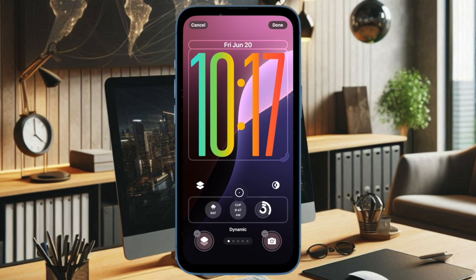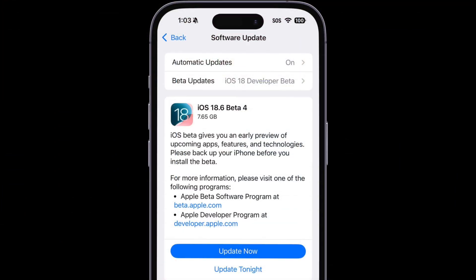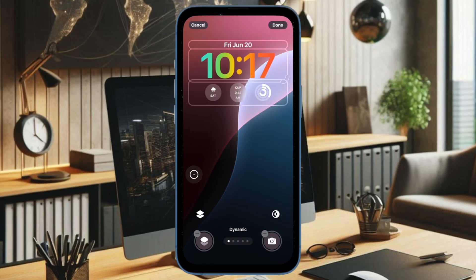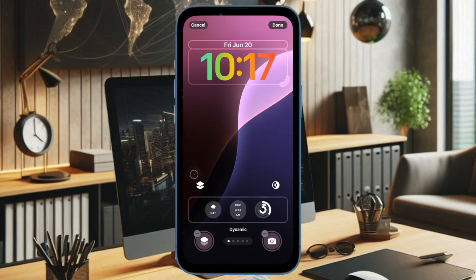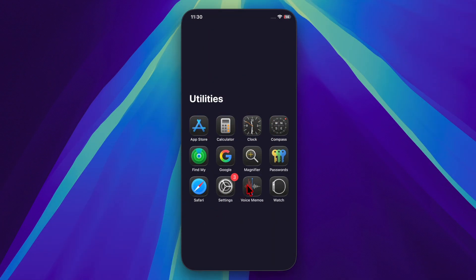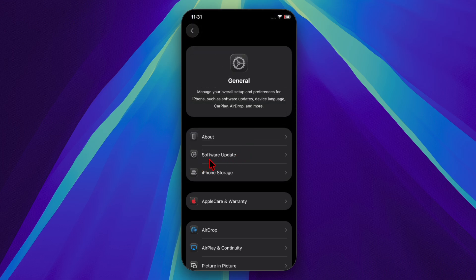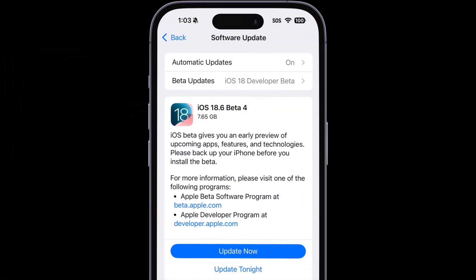This update comes just a week after the rollout of the third beta and represents the likely final version, assuming no major bugs are discovered. Eligible users can download iOS 18.6 and iPadOS 18.6 by navigating to the Settings app, General, Software Update section on their compatible devices.